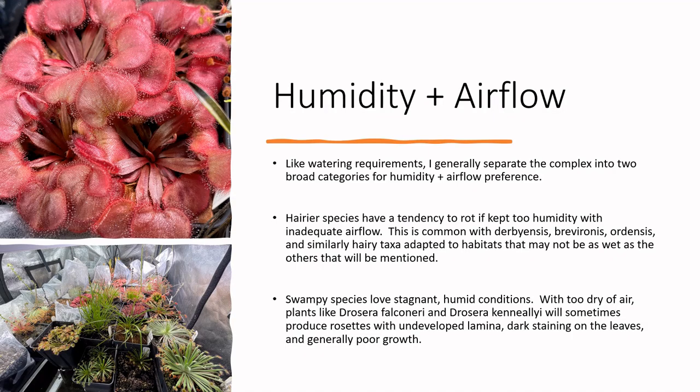Humidity and airflow — again a bit divided among the section as a whole. Some Petiolaris Drosera like Drosera falconeri, Drosera caneliai, and Drosera fulva are a bit more dependent on higher humidity for adequate growth. Without good humidity — by which I mean between 70% and 95% — you might see stunted leaf growth, scarring on the backs of new leaves, or undeveloped lamina, which can be a problem with falconeri when it's growing too dry. These falconeris have been growing at 80–95% humidity and they're looking really healthy with fully developed lamina.